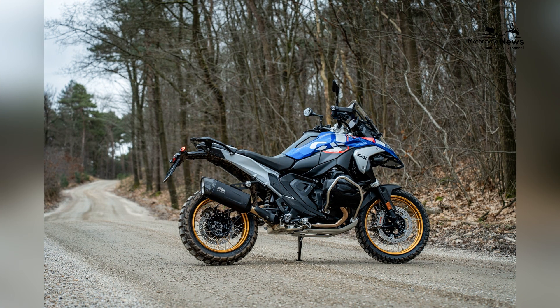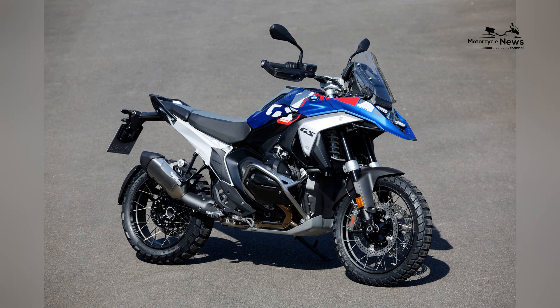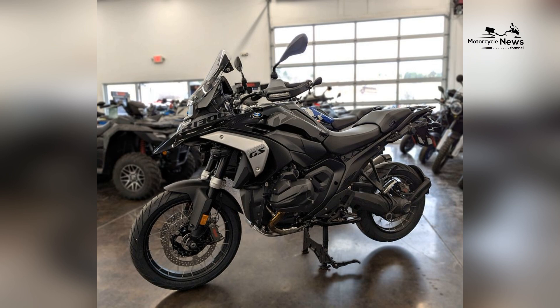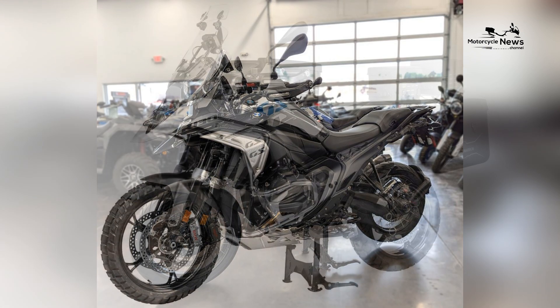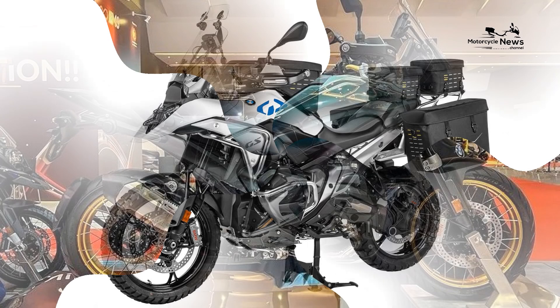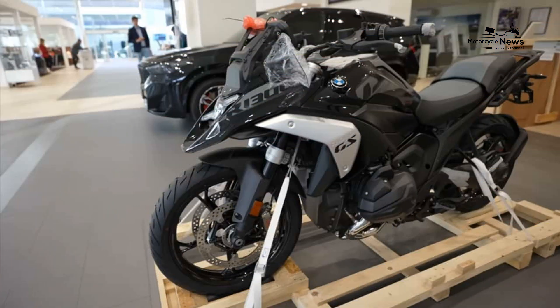The 2024 R1300GS is equipped with a host of advanced technologies designed to enhance the riding experience. A 10.25-inch full-color TFT display serves as the bike's central information hub, offering comprehensive data including speed, navigation, and ride modes.